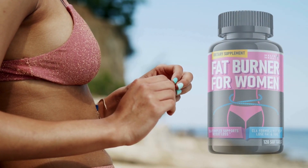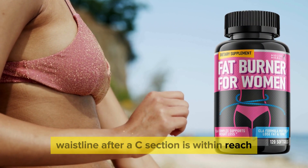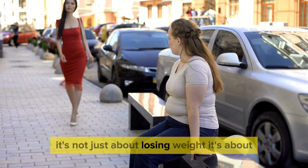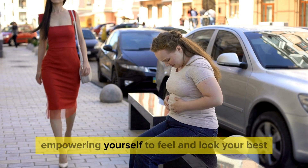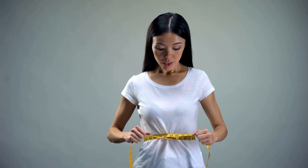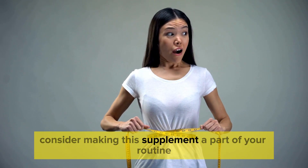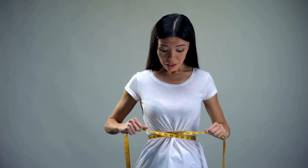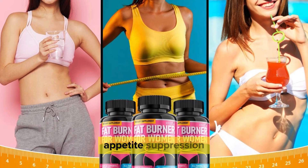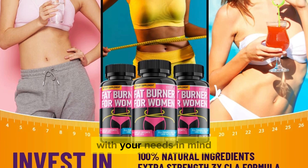In conclusion, regaining your confidence and achieving a slimmer waistline after a C-section is within reach with the Belly Fat Burner for Women. It's not just about losing weight — it's about empowering yourself to feel and look your best, even after the challenges of childbirth and surgery. If you're ready to take the next step in your postpartum journey, consider making this supplement a part of your routine. With its blend of natural ingredients and support for hormonal balance, appetite suppression, and bloating relief, it's a comprehensive solution designed with your needs in mind.